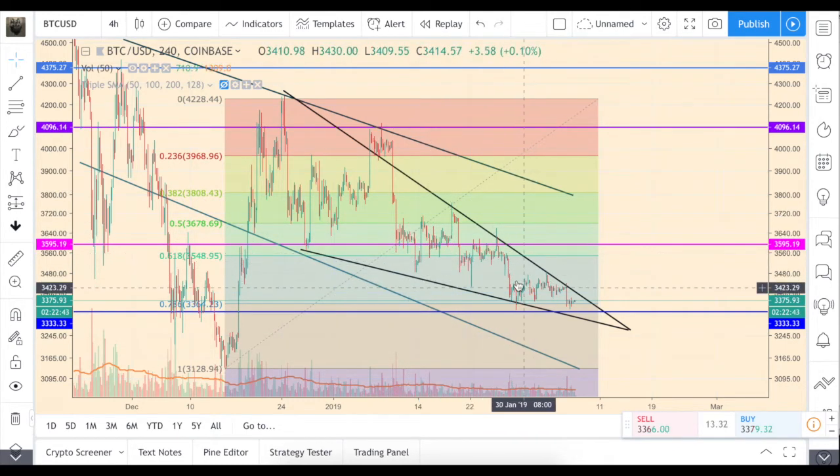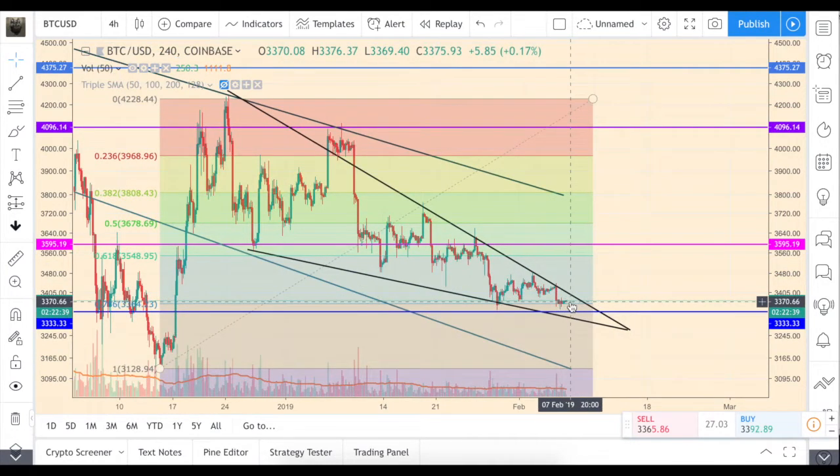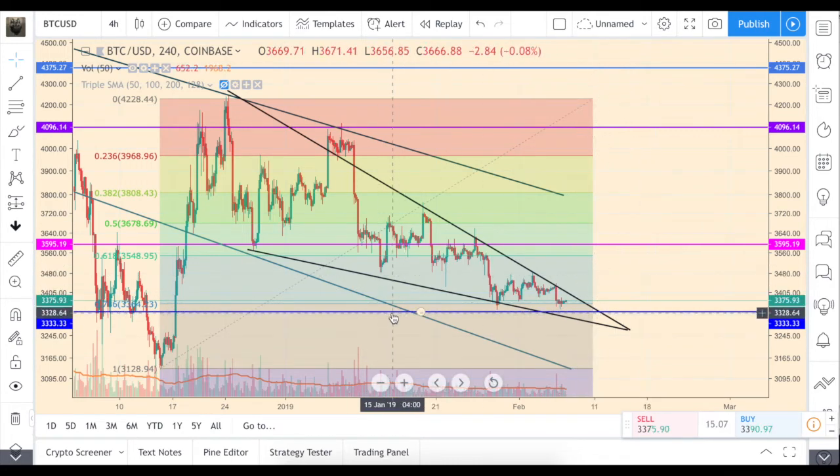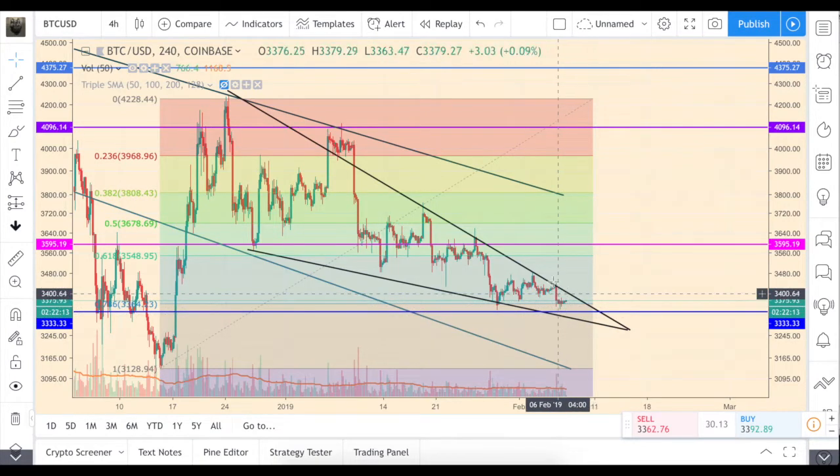Each of those bear flags or pennants is weaker and weaker, and finally we had this last one which tends to indicate going to an even lower area, probably something like 3300 or a little bit higher than that. Also, this blue line you can see here is approximately the level of the 200-week moving average. So if price goes lower because of this bear flag formation, we'll probably go to this line and maybe have some bounce off it.